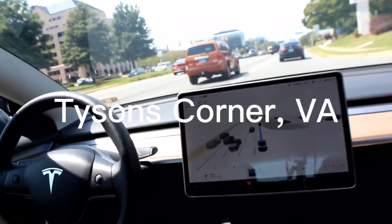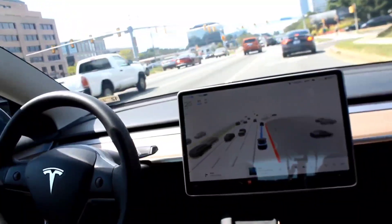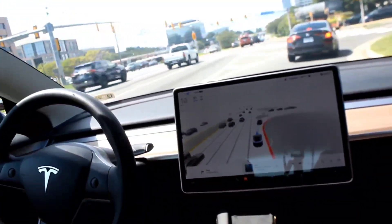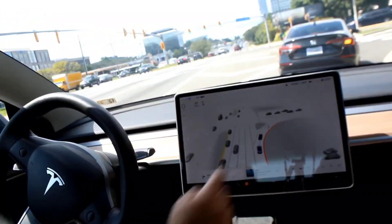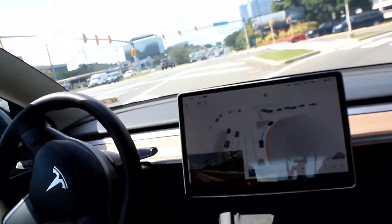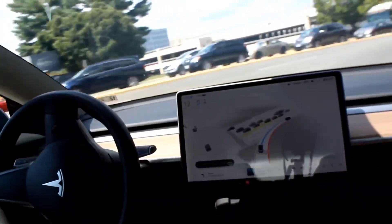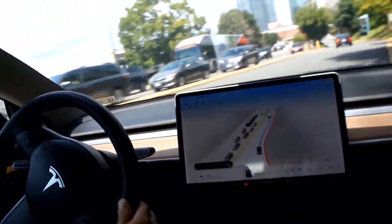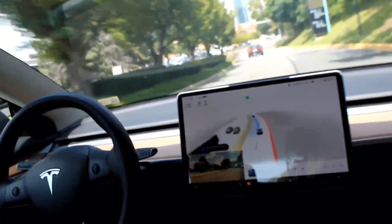Now turn right onto Fashion Boulevard. So we got a pedestrian crossing — as you can see, it waited. It shows it's blue. Nicely done on the right turn. Automatic lane switch. Well done.